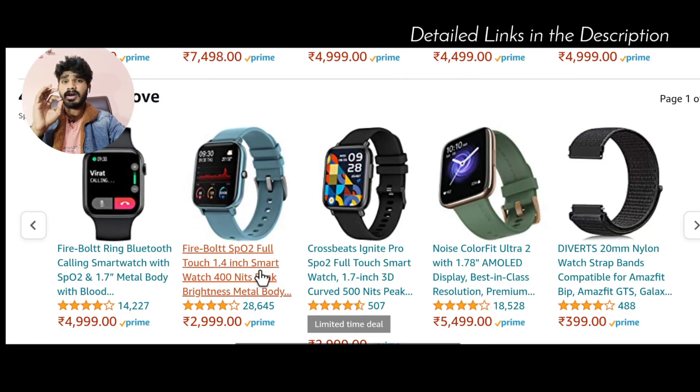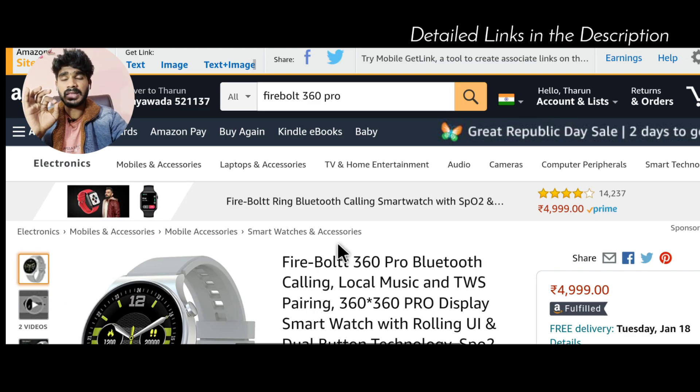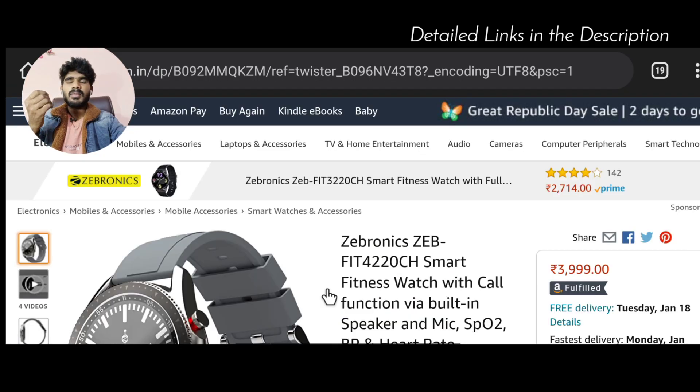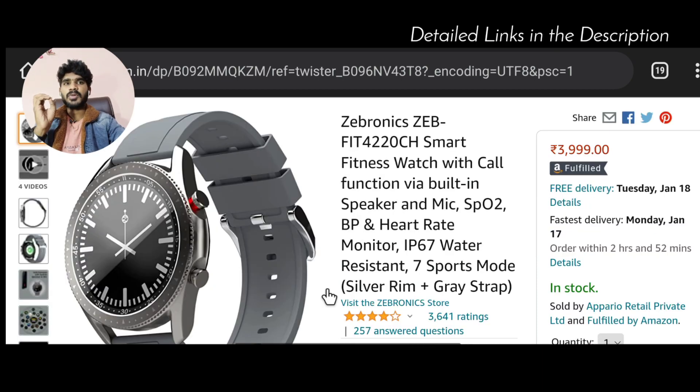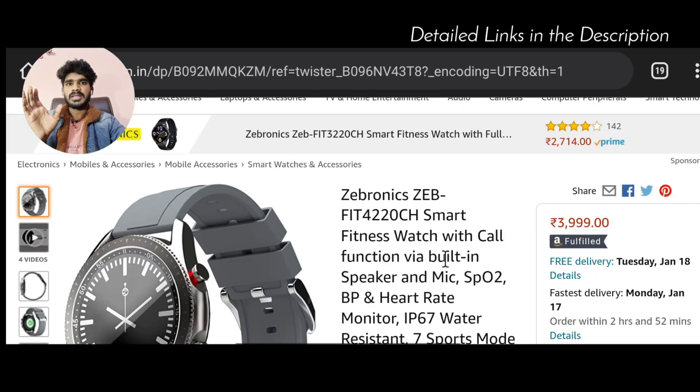At the ₹4,000 to ₹5,000 range, you can see these two good Bluetooth calling watches. Next, we have the Zebronics ZebFit 420CH with a round display. This is a good option for around ₹4,000. If you prefer an Apple Watch-style round display, this is the watch for you. It is a good watch available in the market at a great price.